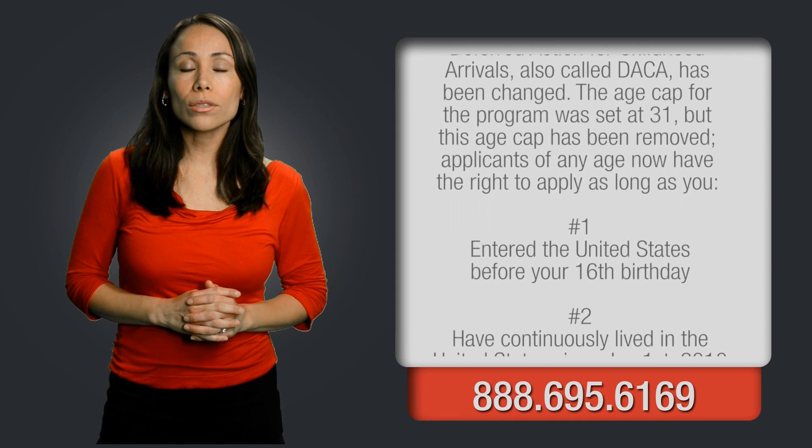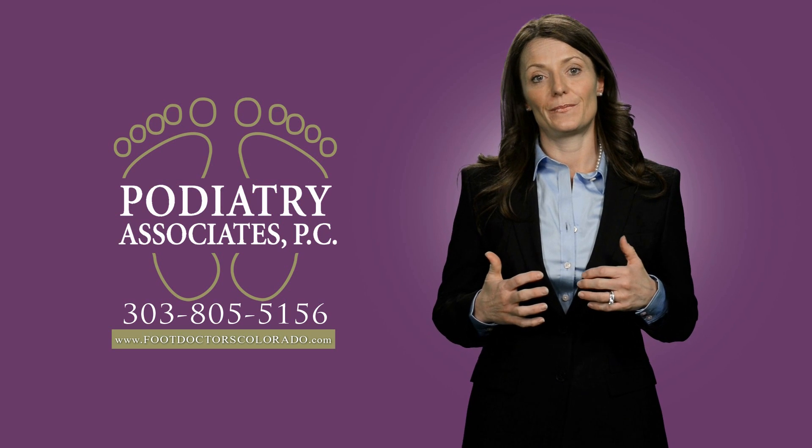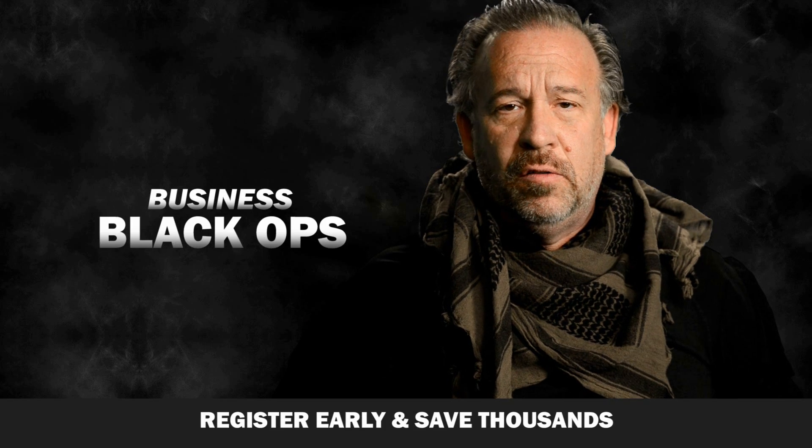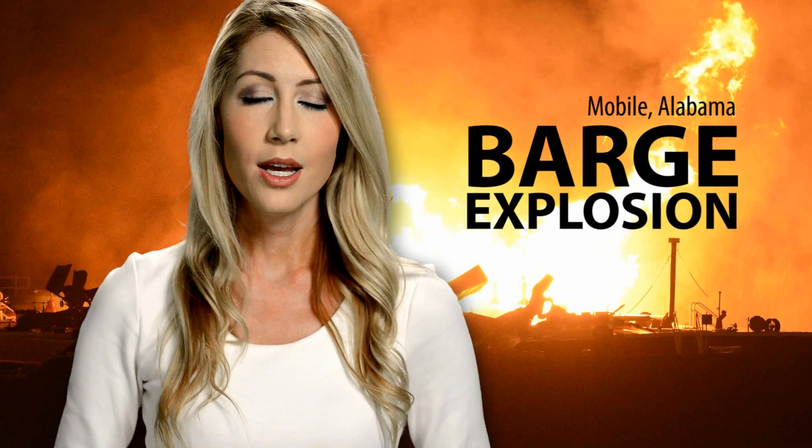I typically spend about an hour asking you 20 to 40 questions about you and your profession. Some clients only need a few videos and other clients want to produce hundreds of videos. Either way, we are a great resource to capture your essence.